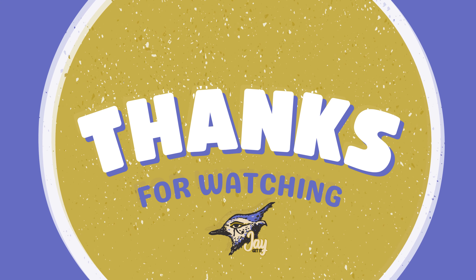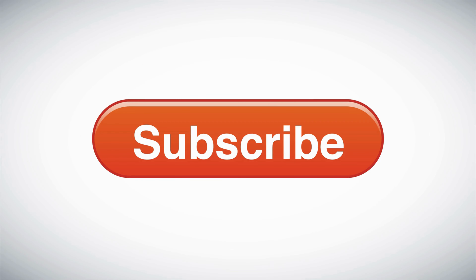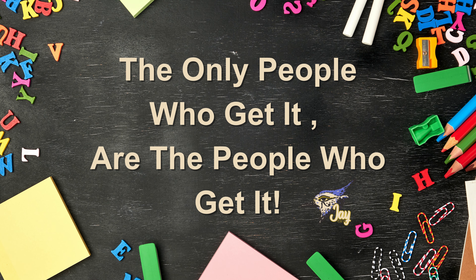Thanks for watching! I hope these tips help you master your money and achieve your financial goals. If you found this video helpful, give it a thumbs up and share it with your friends. Don't forget to subscribe to J Get It for more financial literacy tips and tricks. Comment below with your favorite budgeting tips or apps and let's learn from each other. See you next time — and don't forget, the only people who get it are the people who get it!